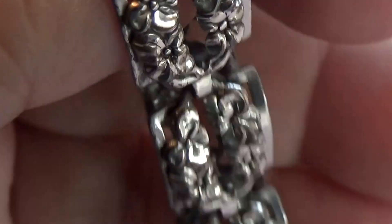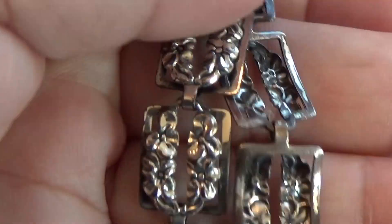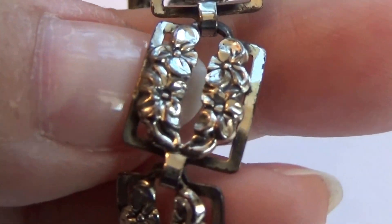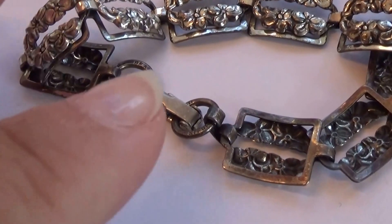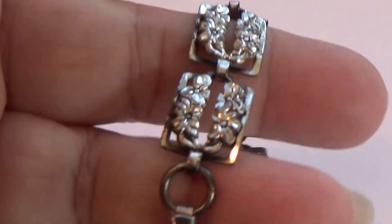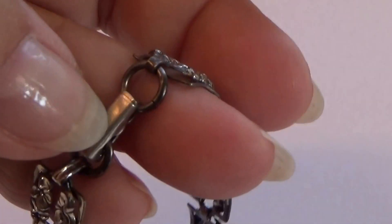Beautiful. Look how beautiful the piece is. Just lovely. Nothing's wrong with it. Beautiful piece. It's always nice to see some of the old, old jewelry — how beautiful they really are. That's something. Beautiful piece, all together. As you can see, very nicely together. Nothing wrong with any of it.